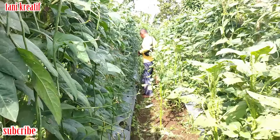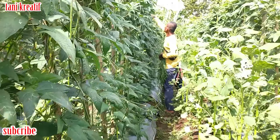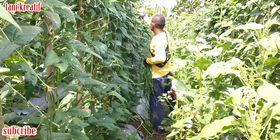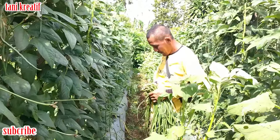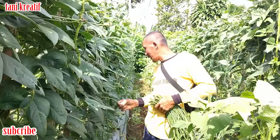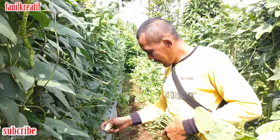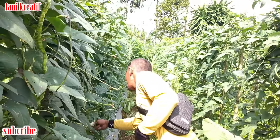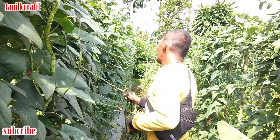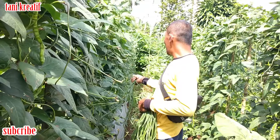Ini beliau lagi memanen. Halo Mas, gimana kabarnya? Alhamdulillah sehat. Hari ini lagi memanen kacang panjang ya? Nah mutil ini Mas. Mas, ini kacang panjangnya jenis apa yang ditanam kali ini? Ini jenis tali jiwa Mas.